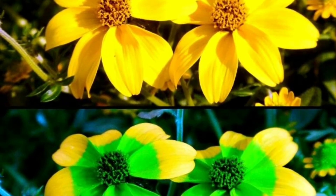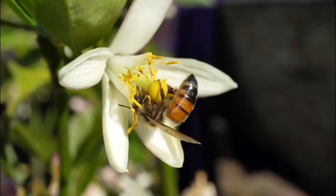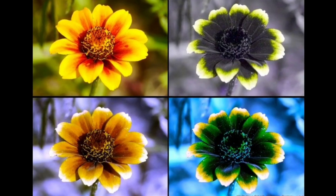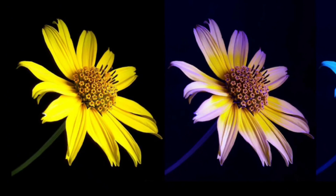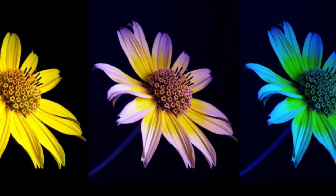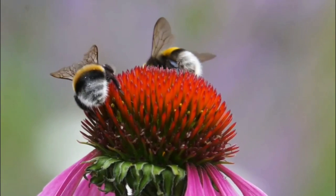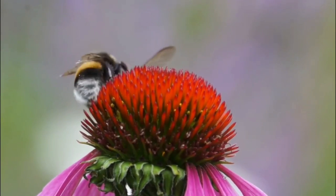Flowers look a lot different to bees than to us, because special pigments on flowers absorb UV light. This creates vibrant patterns on the flowers that guide bees to the right plants they can get nectar from. They can't see red though, so anything red would appear black or gray to bees.